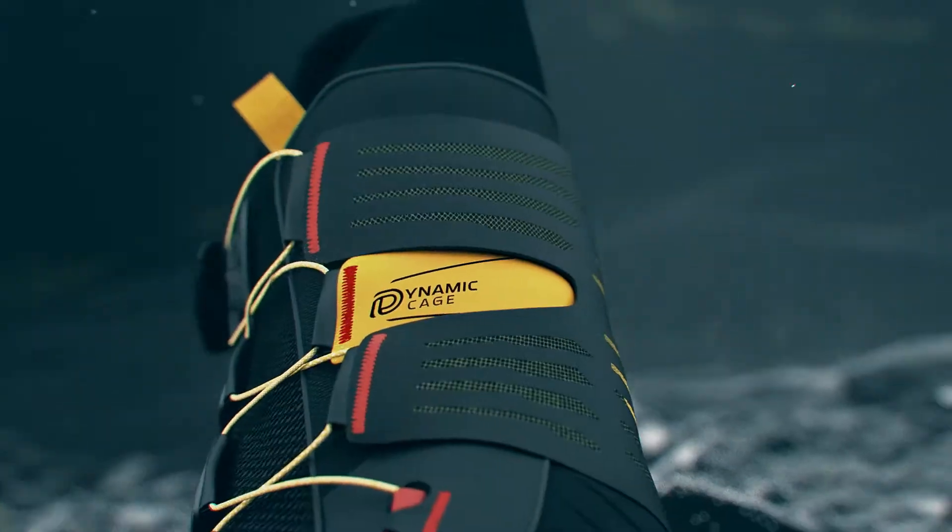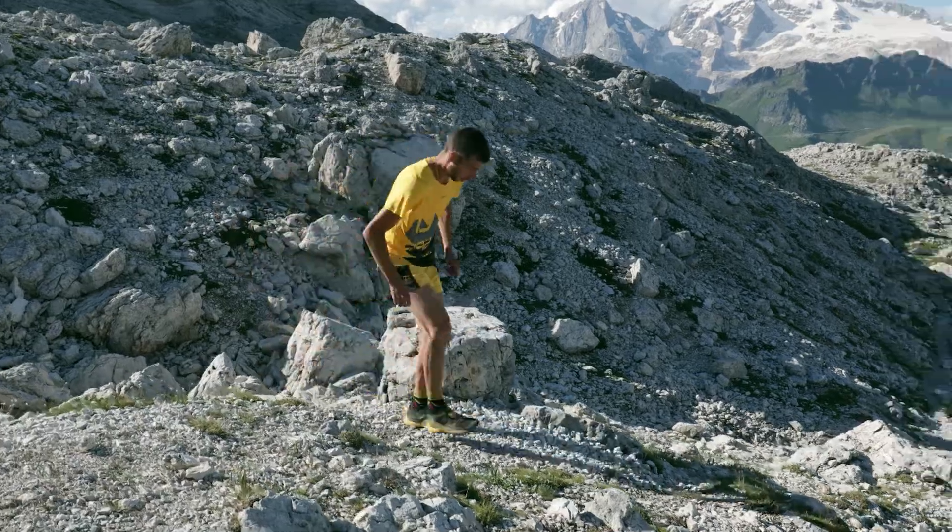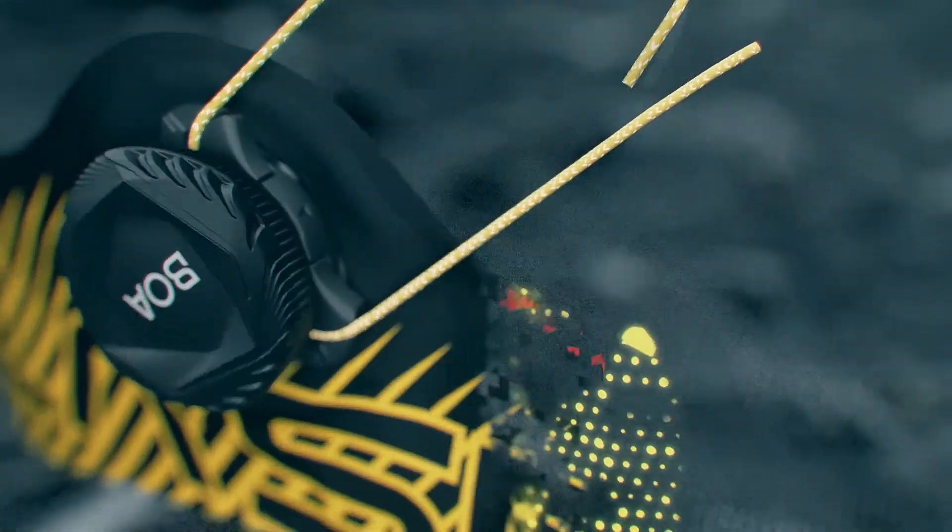What we've identified is that the upper plays a significant role in performance fit. With micro adjustability and a massive increase in pressure and closure, we're changing the traditional design to take advantage of what Boa can bring to the table.